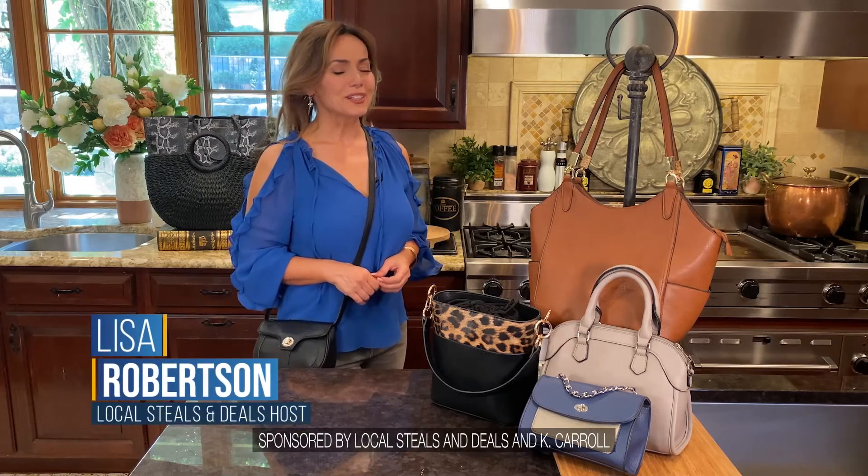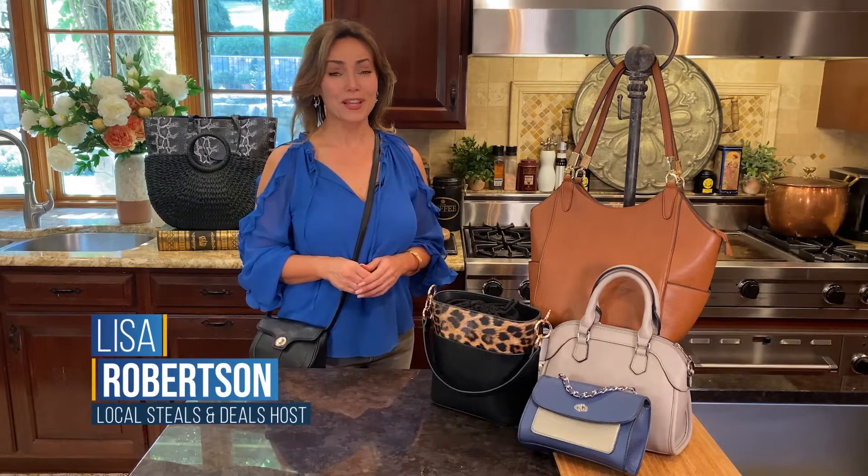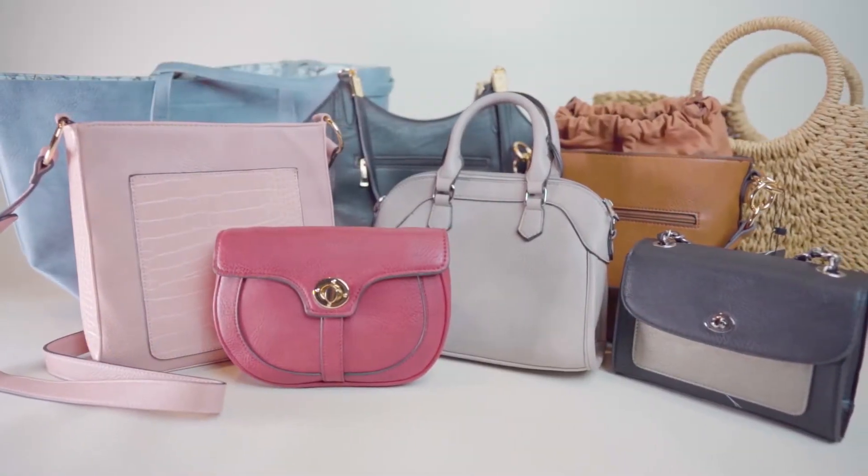Today I have something I know you're going to love. The entire Kay Carroll bag collection is 50% off. That's something we've never actually done before.